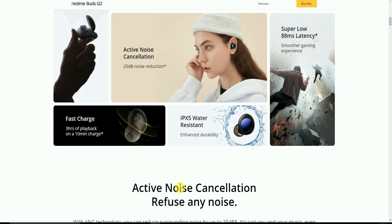Fast charging provides 3 hours of playback from just 10 minutes of charging. The earbuds also feature IPX5 water resistance for enhanced durability.